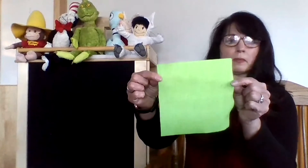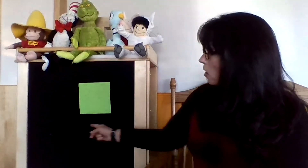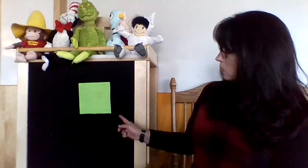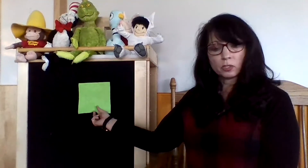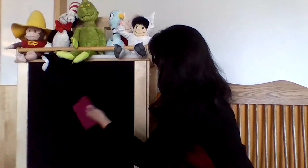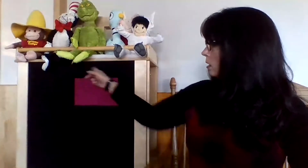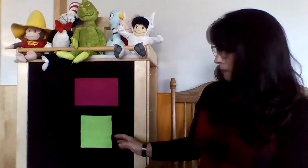I bet you know this one too — that is a square! A square is like a box, it has four sides they are the same — a square is like a box. The four sides are the same and that makes it a square. But this one could be tricky because it also has four sides but looks a little different — that is called a rectangle. A rectangle has four sides: two are long and two are short.